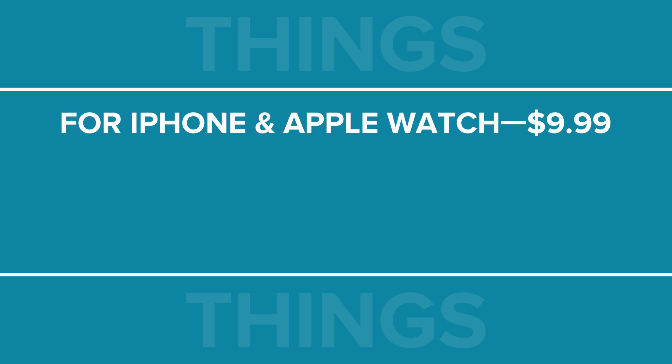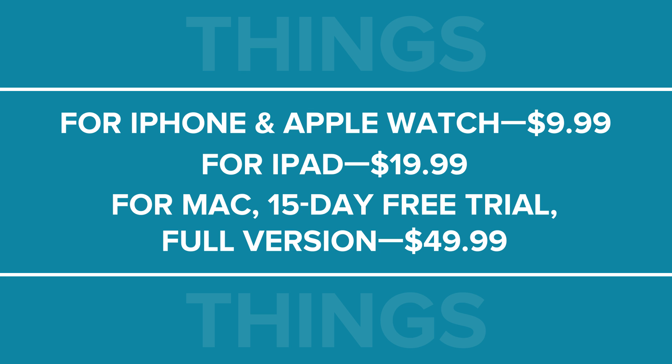For iPhone and Apple Watch, this app has a one-time payment of $9.99. For iPad, it's available for $19.99. On a Mac, you have the option to use the 15-day free trial version and then upgrade to the full version for $49.99.